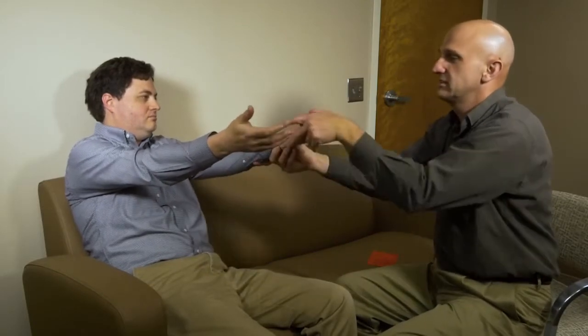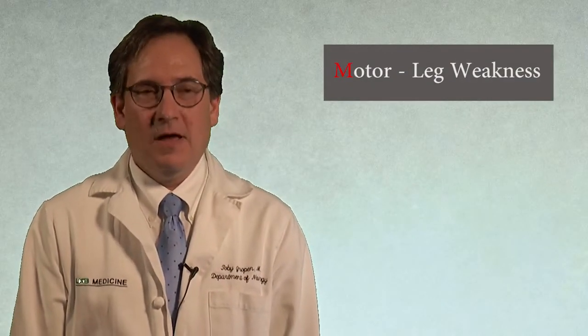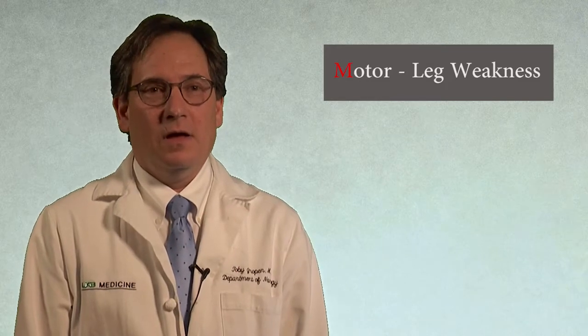Now I want you to hold your arms straight out, palms up for 10 seconds. All right, palms up — 1, 2, 3, 4, 5, 6, 7, 8, 9, 10. Okay, thank you. Next, we test leg strength. Each leg is tested separately by holding the leg up 30 degrees for 5 seconds. Again, we are interested in asymmetry and only score the item as positive if one leg drifts down compared to the other.